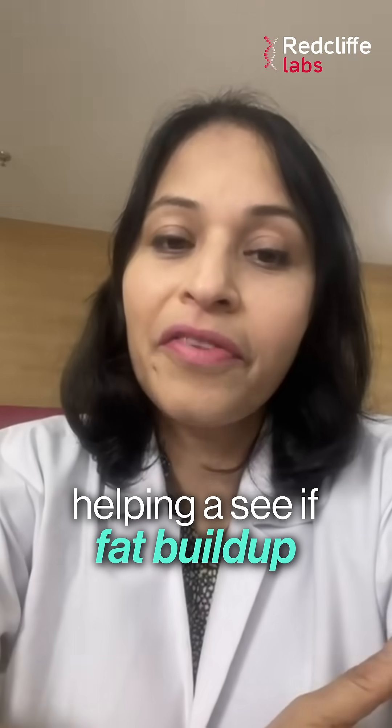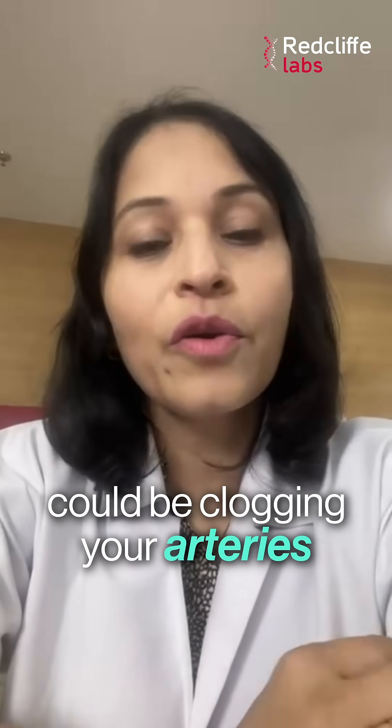Second is lipid profile. We measure cholesterol and triglycerides, helping us see if fat buildup could be clogging your arteries.